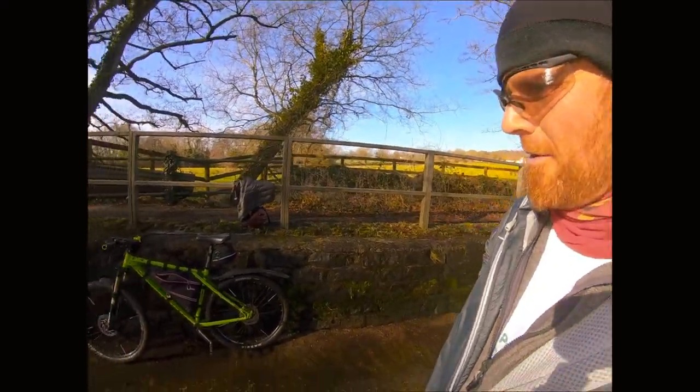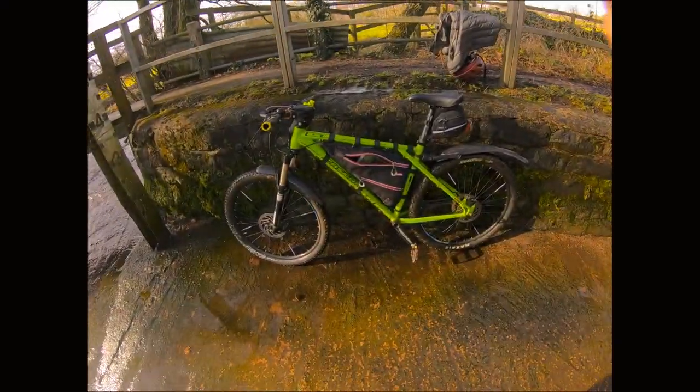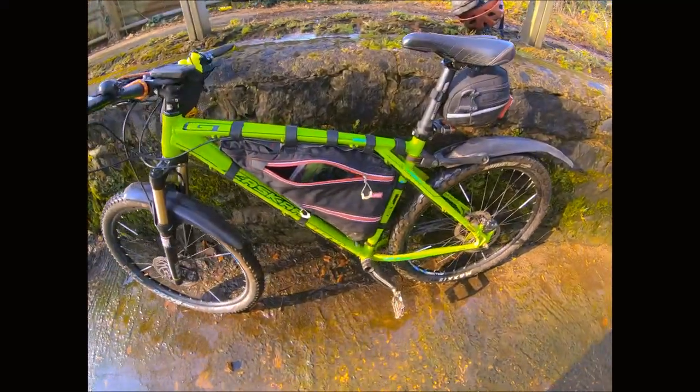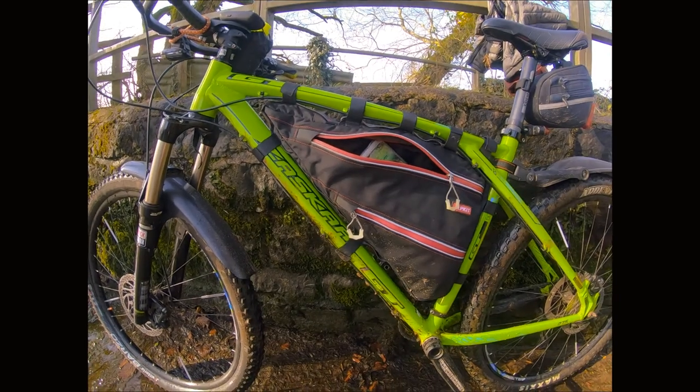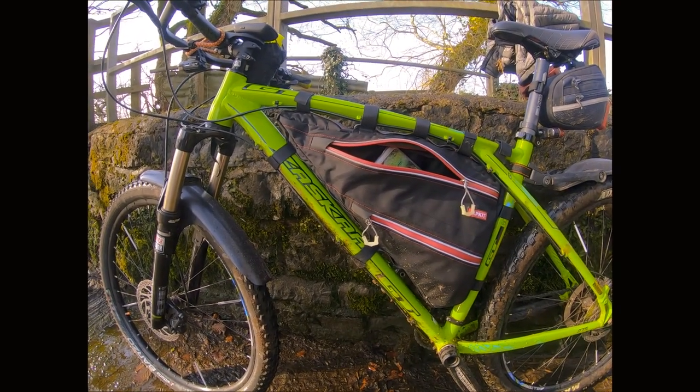I've normally got my eldest with me. It's a Friday so she's still at school, but I thought I'd stop and do a quick run through — now I've finished waffling — of my Alpkit Stingray bag. These are made-to-measure bags, bikepacking bags from Alpkit.